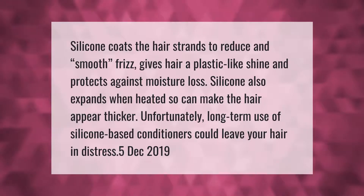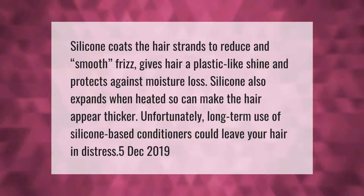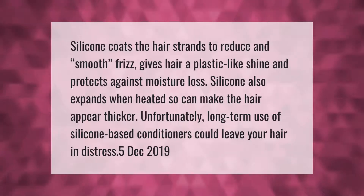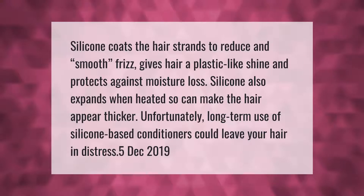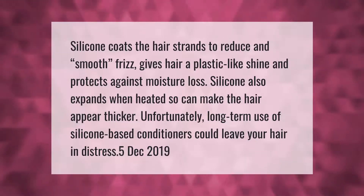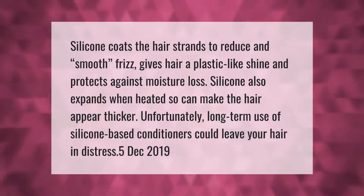Silicone coats the hair strands to reduce and smooth frizz, gives hair a plastic-like shine, and protects against moisture loss. Silicone also expands when heated, so it can make the hair appear thicker. Unfortunately, long-term use of silicone-based conditioners could leave your hair in distress.